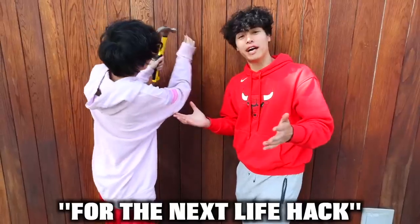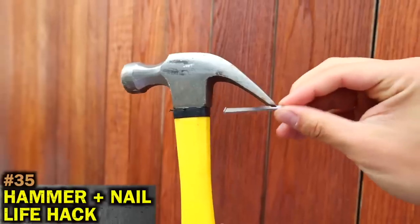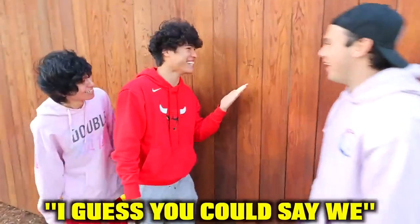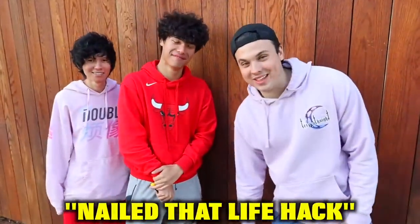For the next life hack, you can actually use the back of the hammer to hold the nail for the first swing. That actually worked — that's actually crazy. I guess you could say we nailed that life hack.